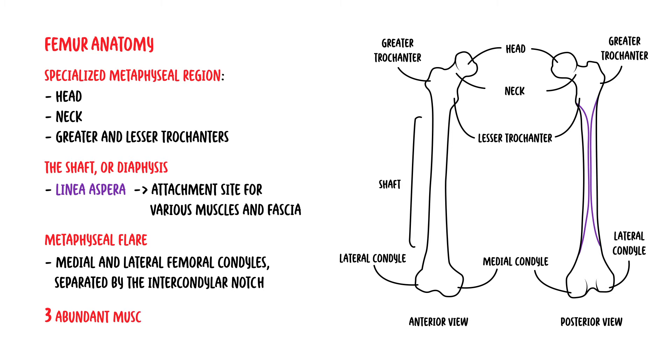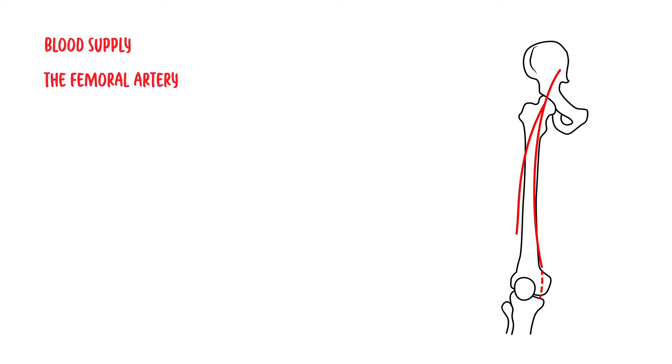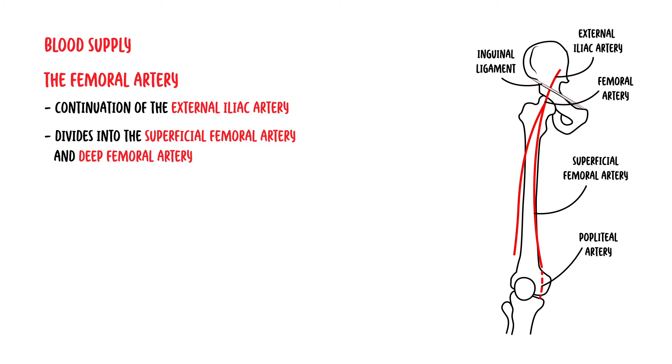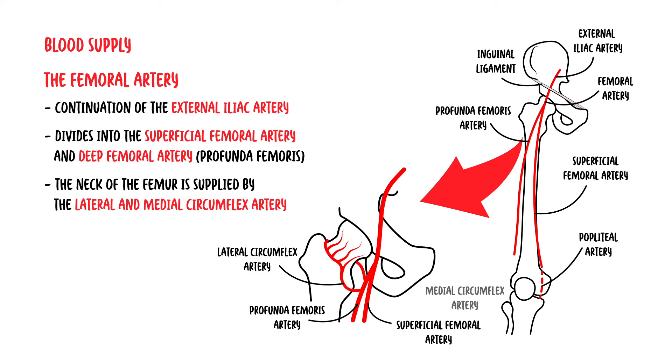There are three abundant muscular compartments that envelope the femur. The main blood supply to the femur derives from the femoral artery, a continuation of the external iliac artery. The femoral artery passes under the mid portion of the inguinal ligament and divides into the superficial femoral artery and the deep femoral artery, also known as the profunda femoris. The neck of the femur is supplied by the lateral and medial circumflex arteries.